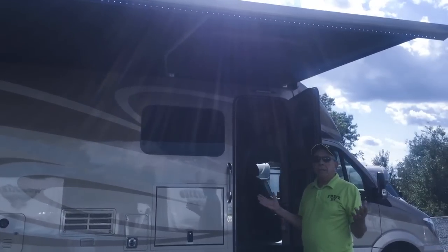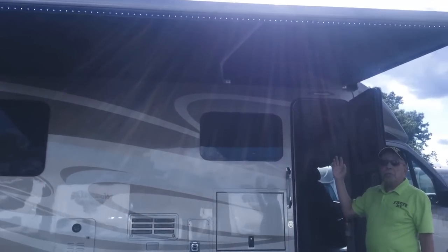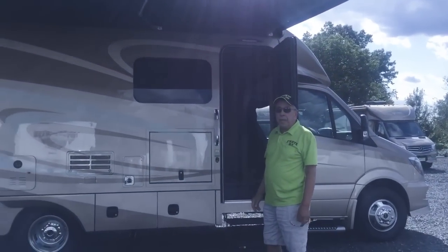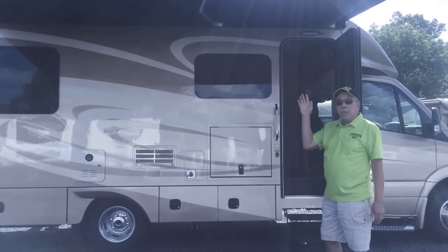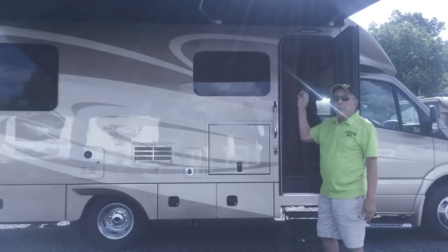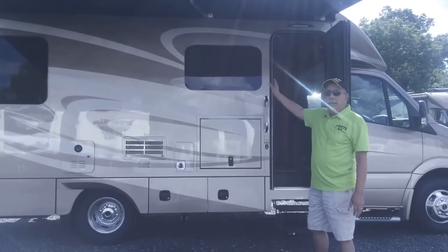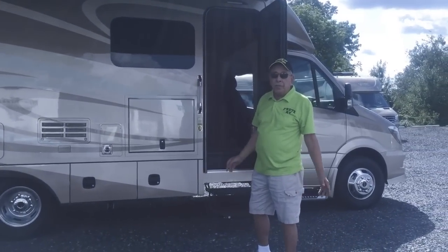Speaking of the awning, these coaches come with a standard Carefree of Colorado awning — one of the best made in the industry. It has built-in LED patio lights and also a built-in sensor so that if the wind exceeds a certain amount, it'll automatically close itself, so you can avoid any damage to your power mechanism on the awning.